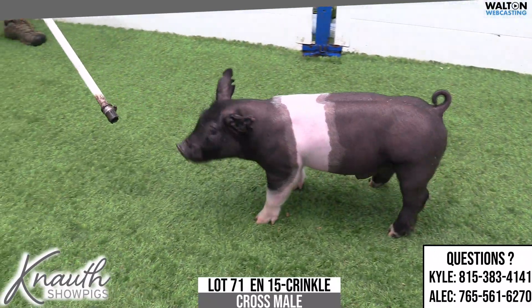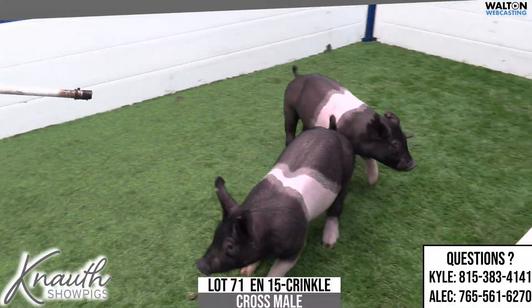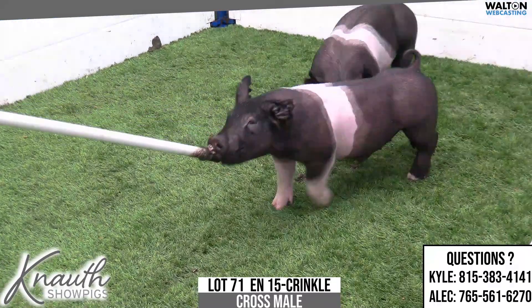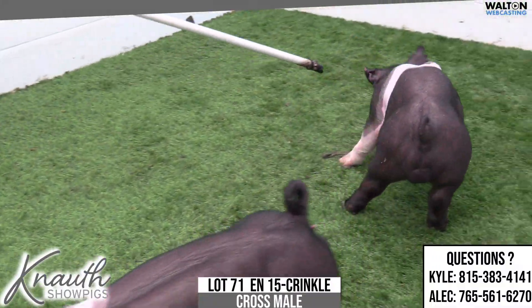We've done that several times, this being one of the oldest. The 13s also did that. Just trying to make competitive show barrows, and I know this guy's got a little bit of a crinkle, but this one's got a chance to be a big-time barrow prospect.